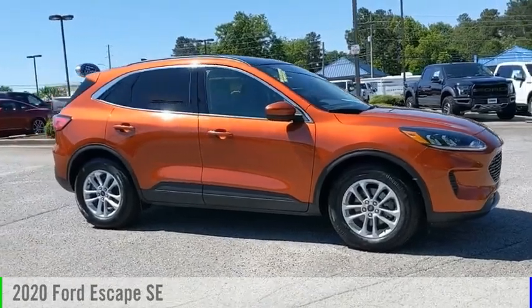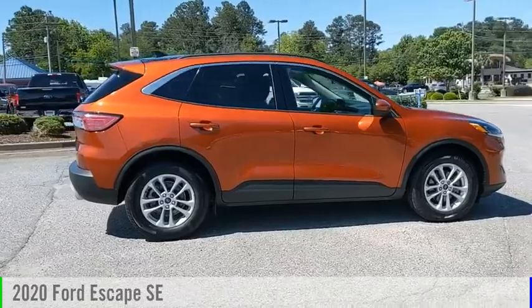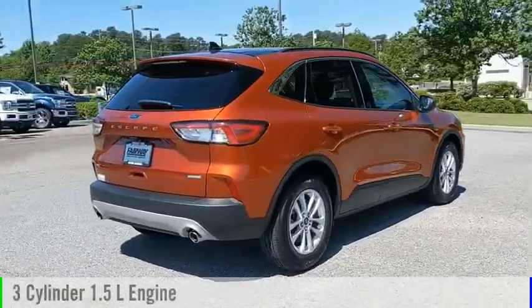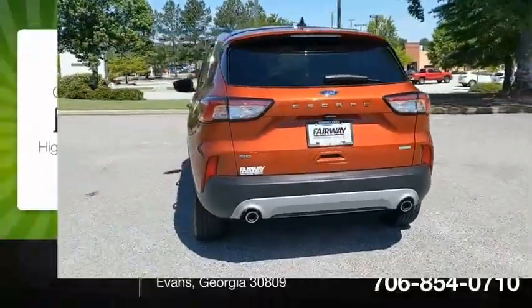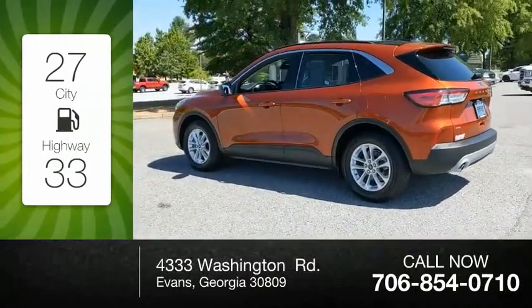Make a great choice today with the 2020 Escape. This vehicle is powered by a front-wheel drive, three-cylinder, 1.5-liter engine, and comes with an automatic transmission. Great fuel efficiency saves you money by requiring fewer trips to the gas station.